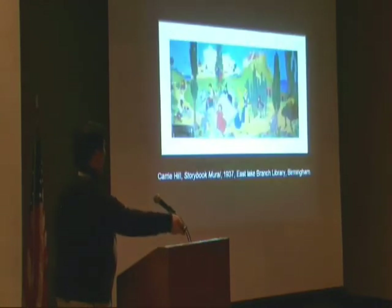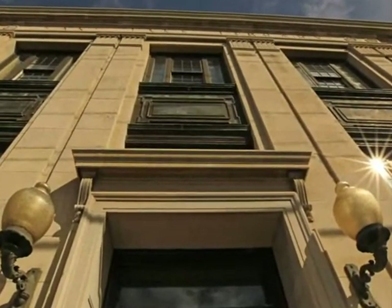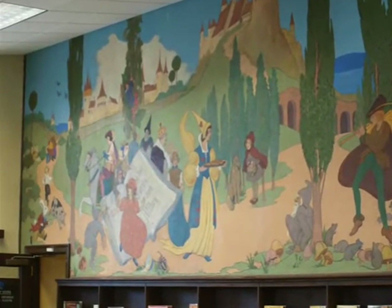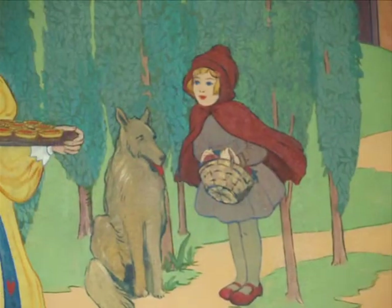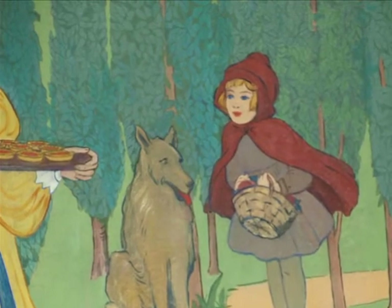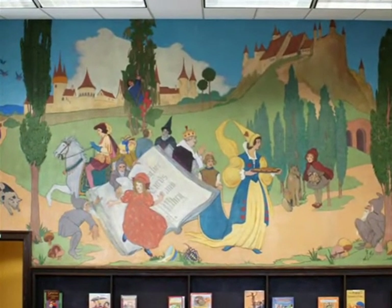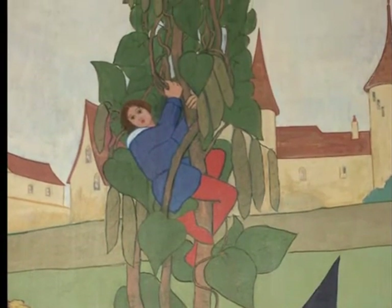When she got her commission to paint a mural for the East Lake Branch Library in 1937, you could see that she completely changed her style. An Impressionist painter would not be the best suited artist if they painted in that style for a mural because it would be a little bit difficult for the masses to read on the wall. And so you can see that she has moved to a completely linear style that's very much in line with Ezra Winter's style, in fact.